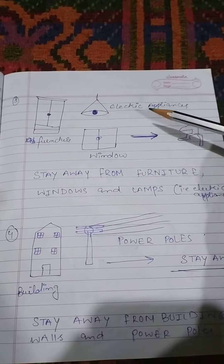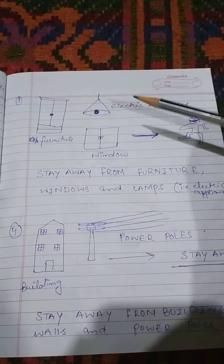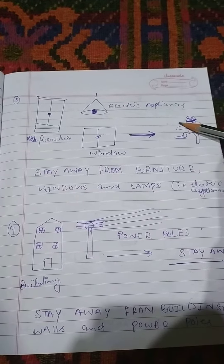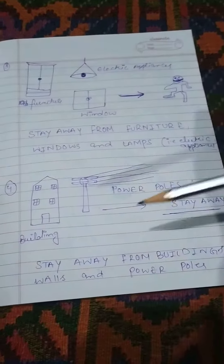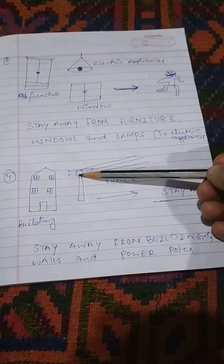Third safety measure: you have to stay away from furniture, electric appliances, and windows in order to remain safe from earthquake. The arrow in the diagram indicates that you have to stay away from these things. Fourth point: you also have to stay away from buildings, electric wires, and walls.